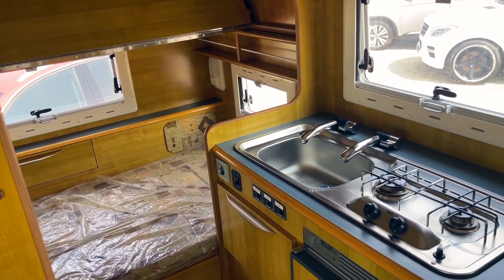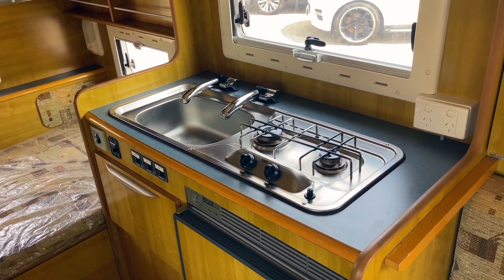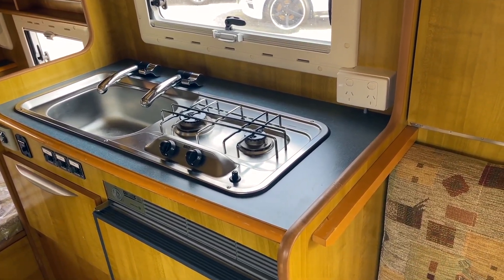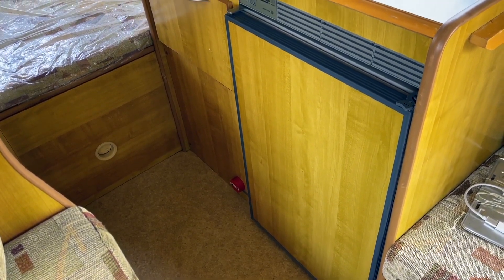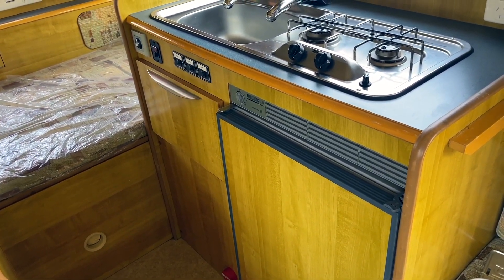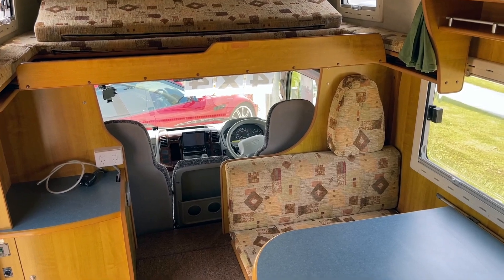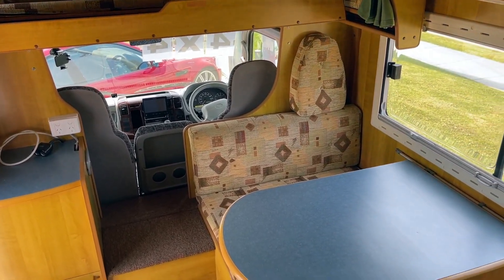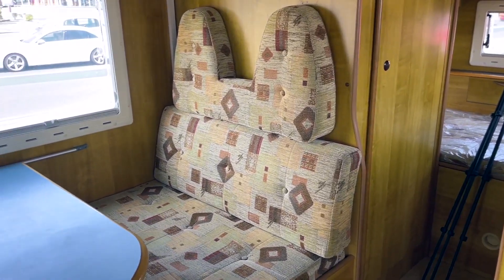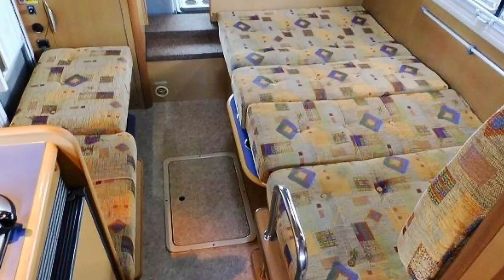There's also a kitchen in the motorhome featuring a two gas burner stovetop, a sink with dishwashing water and fresh drinking water. These motorhomes come with a fridge freezer, a hot water system, and a range hood above the cooktop. Moving closer to the front of the motorhome, you have the dinette area that seats four people very comfortably, and it also folds down to a bed where two people can sleep comfortably.